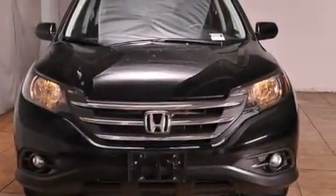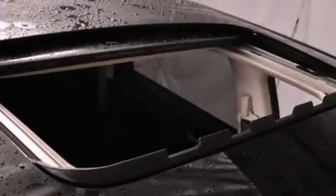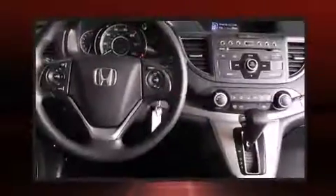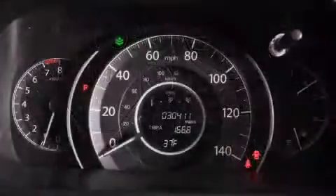All-wheel drive keeps this model firmly attached to the road surface. Top features include air conditioning, one-touch window functionality, front fog lights, remote keyless entry, rear wipers, and cruise control.